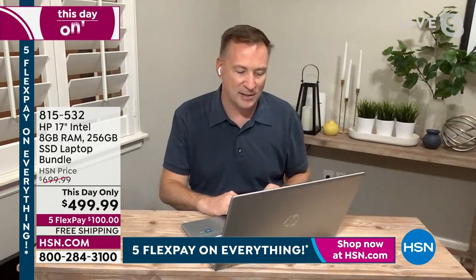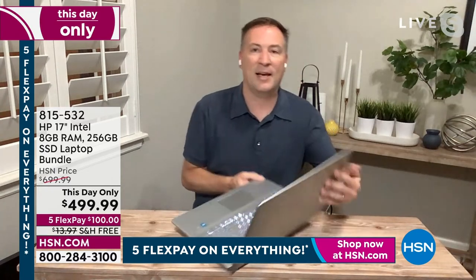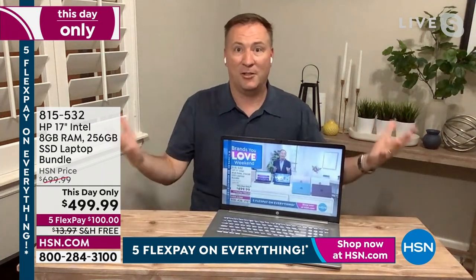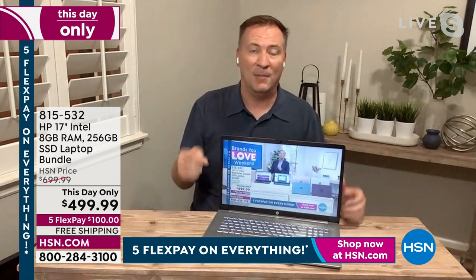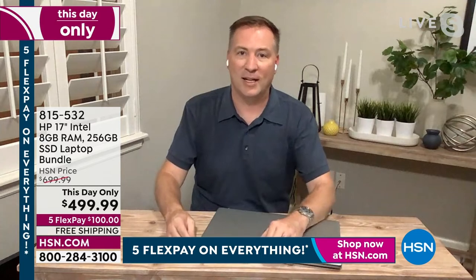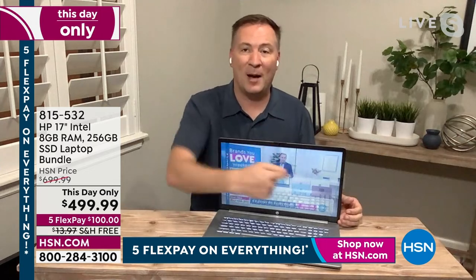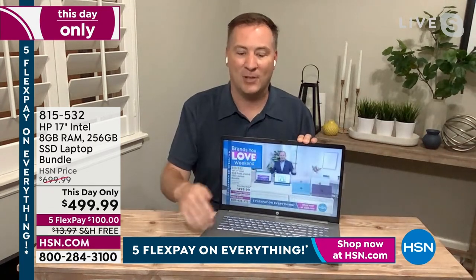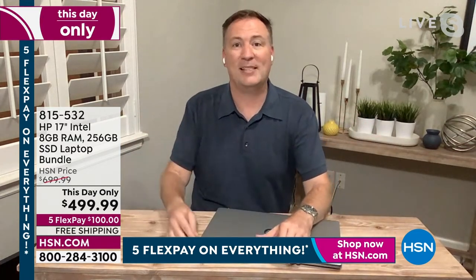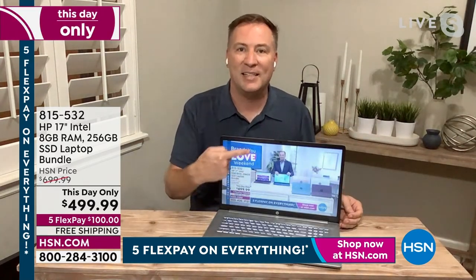Let me log on real quick to HSN.com to show you what it's like when you put your computer to sleep and wake it back up. I'm on HSN.com. I'm going to put it to sleep and wake it back up — watch how fast it is. As I close it, it's asleep. Let me open it back up. It took me a second to wake itself up, get back on HSN.com, and Adam is still talking — no buffering, no hourglass, no hesitation. This used to take about 30 seconds a couple years ago, but with all the new technology it takes just a second.